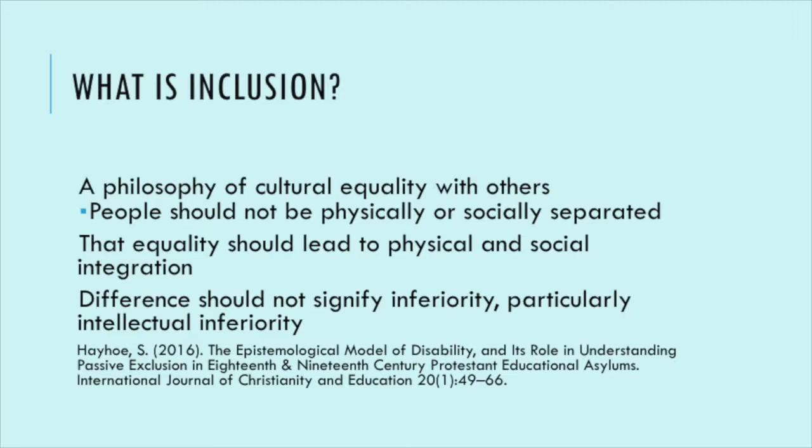What we have nowadays is mainstream technologies that do quite a lot of those things and require less training. My definition of inclusion is a philosophy of cultural equality with other people. If you want to use traditional Braillers, that's perfectly viable. But if you want to use a mainstream technology and not have to spend so much money, all of these other technologies are out there for you. The most important thing is that equality — a philosophy of cultural equality — should lead to physical and social inclusion and integration. You can be part of any environment you want to be.